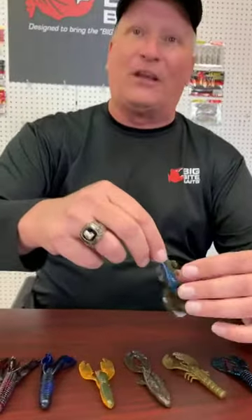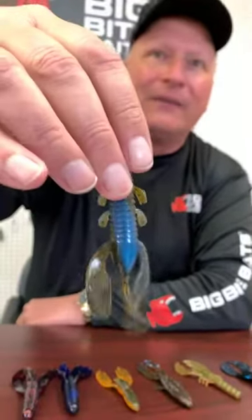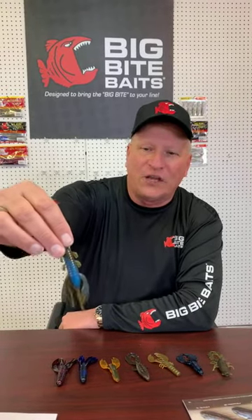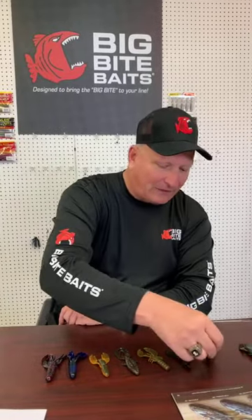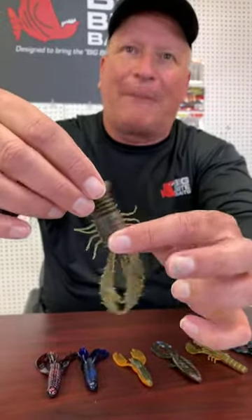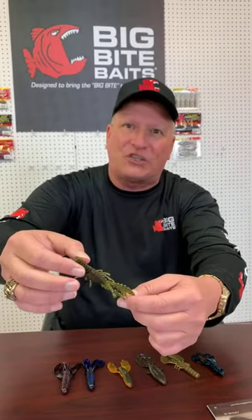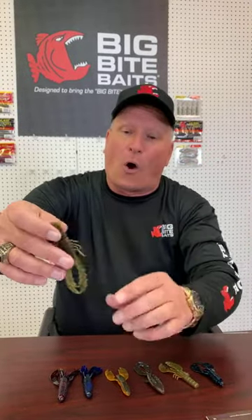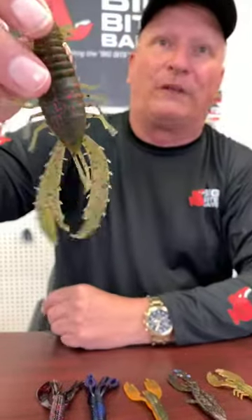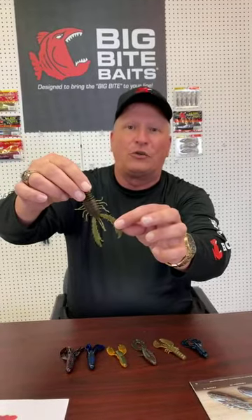We're gonna start with one of the older ones — the Yo Daddy. It's got long tentacles like a crawfish, though not as many. It's a small, compact, meaty bait that's good for punching and works really well as a trailer. Russ Lane developed this bait. Next is the Real Deal Craw — another meaty body type. It's made for punching, but something you might not know: the tentacles are attached. You can leave them attached for a subtle fall, more like a beaver bait, or you can pull them apart to get the classic flapping action. You can get two types of presentations out of one bait.